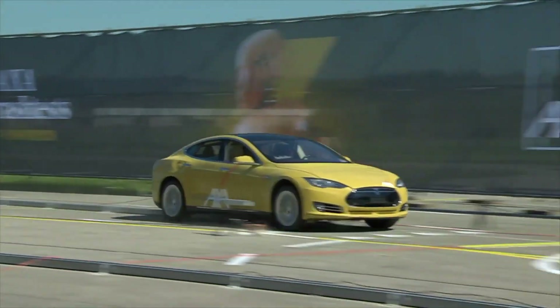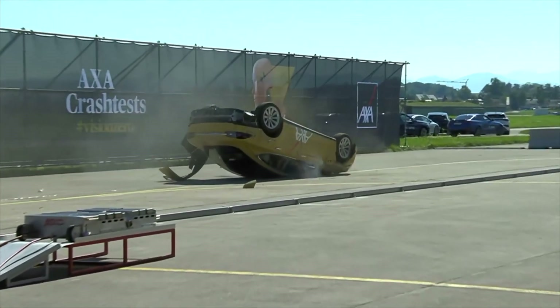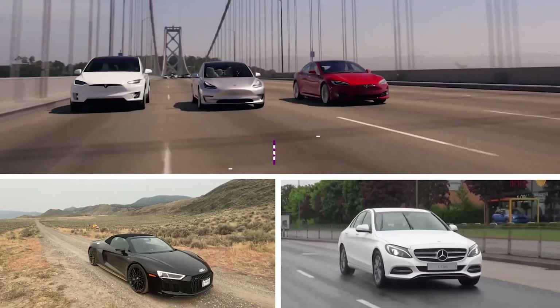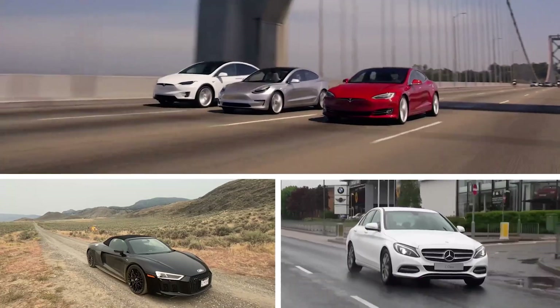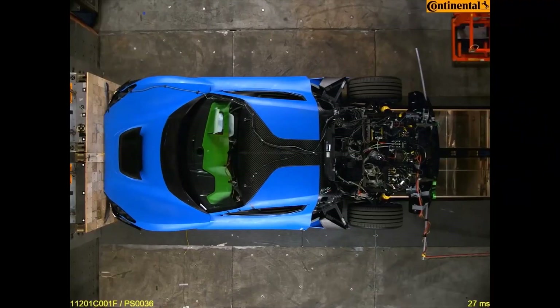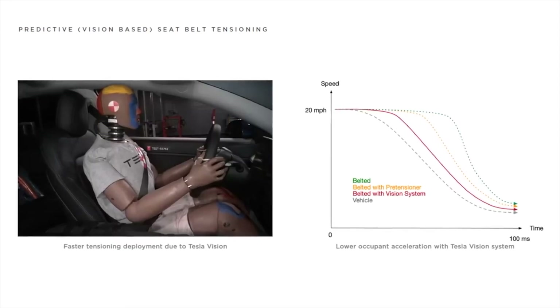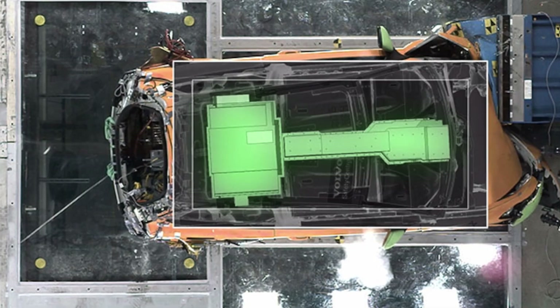Fast forward to today, and we find ourselves in state-of-the-art crash test facilities where electric vehicles take center stage. Automakers like Tesla, Audi, Mercedes, and others invest substantial resources in pushing the boundaries of safety, particularly in the realm of electric car crash testing.